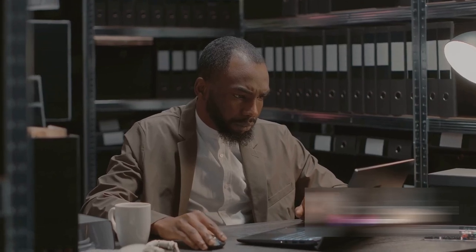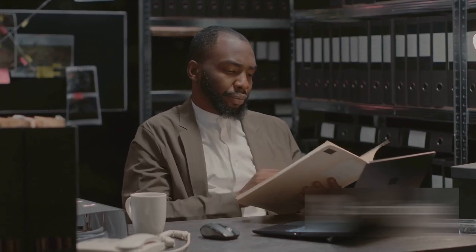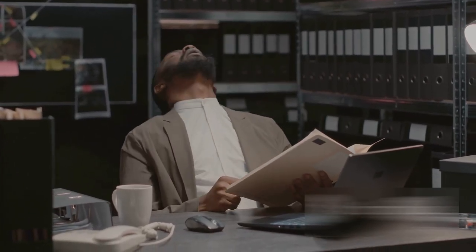It's like a recipe book for a chef. Just as a chef uses a recipe to prepare a dish step by step, a lawyer uses the code to understand how to proceed with a case, from filing a suit to executing a decree.